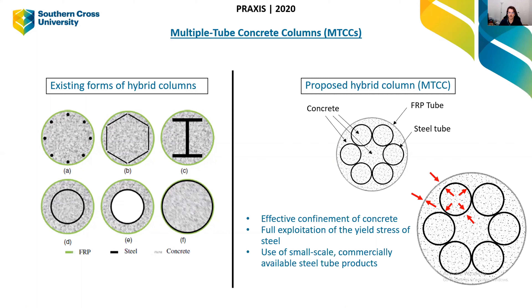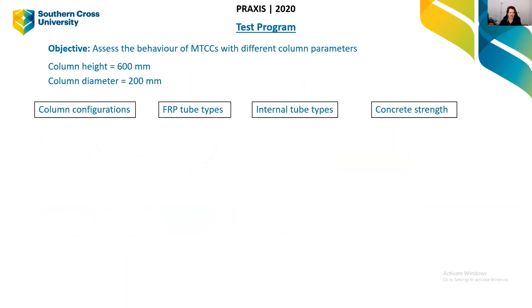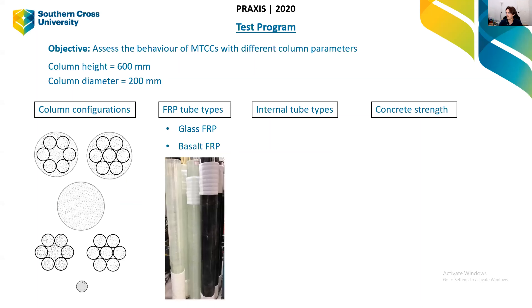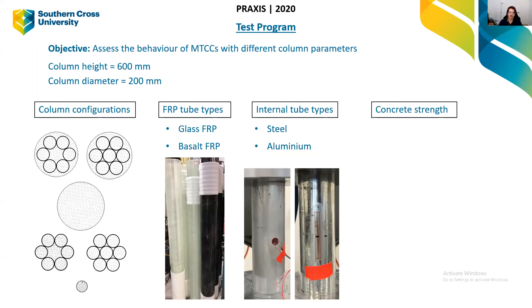The idea is that it will effectively confine concrete, fully exploit the yield stress of the steel because buckling is prevented, and use small-scale commercially available steel tubes — widely available off-the-shelf products. I developed a test program to understand the behavior of these columns with a range of parameters. The column height is 600 mm and diameter is 200 mm — a 3-to-1 ratio. I've looked at multi-tube columns and comparison columns, two FRP types (fiberglass and basalt), internal tube types of steel and aluminium, and normal and high-strength concrete.